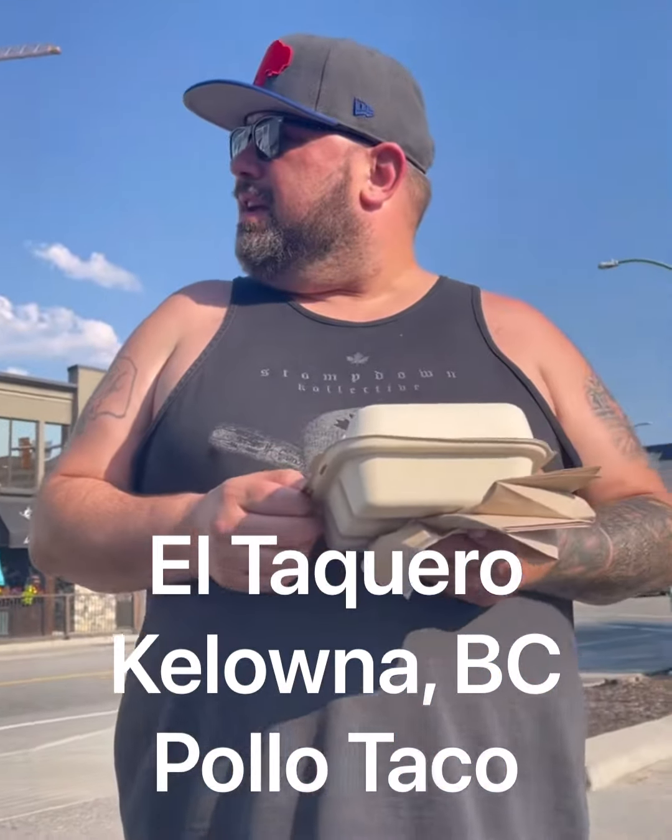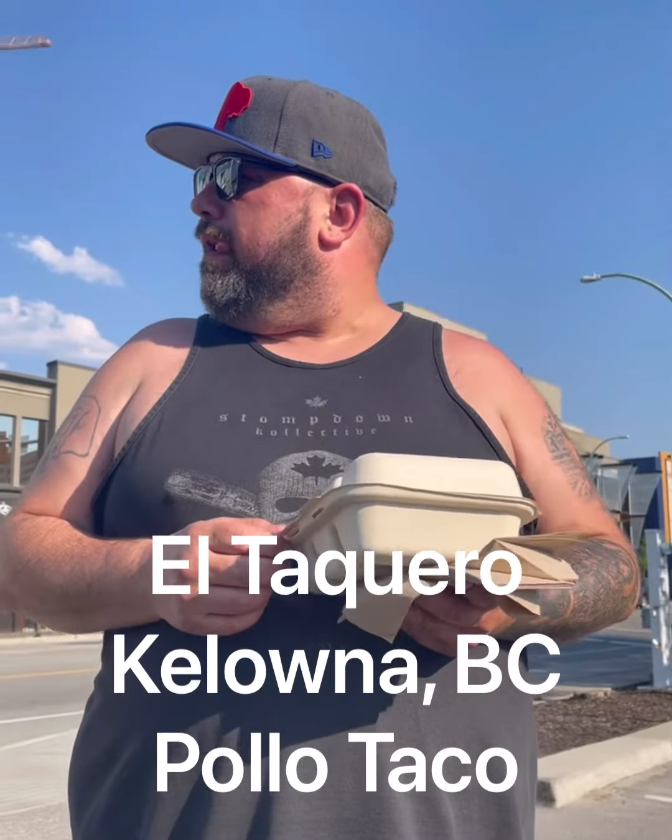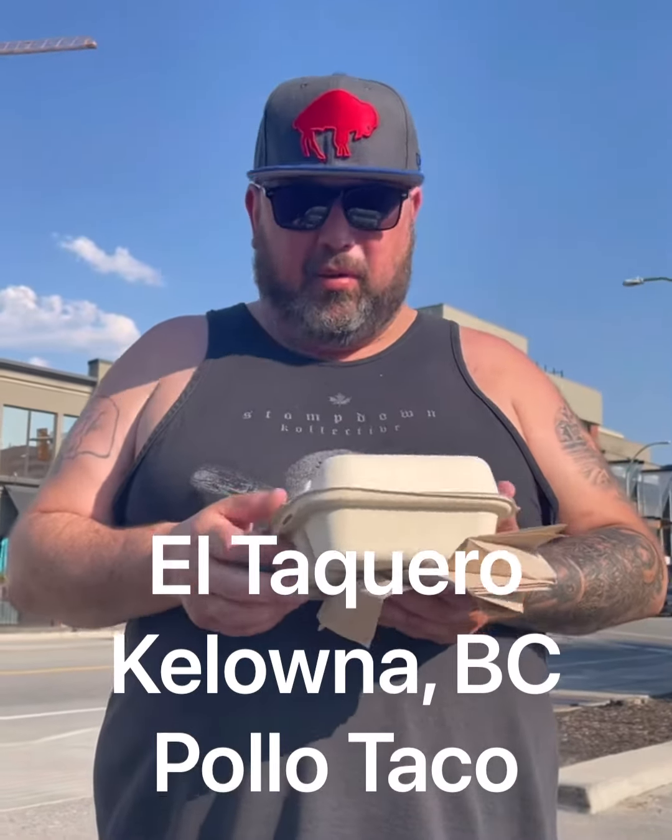All right, here we are at El Taquero, Taqueria and Catering, Kelowna, B.C.